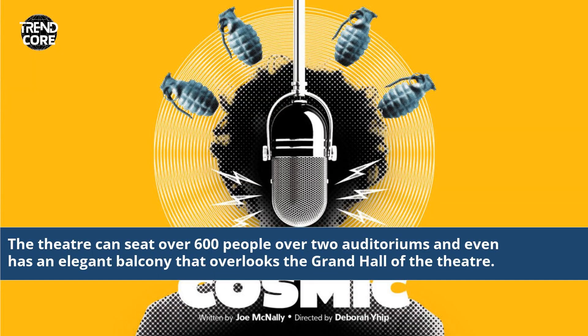The theatre can seat over 600 people over two auditoriums and even has an elegant balcony that overlooks the Grand Hall of the theatre.